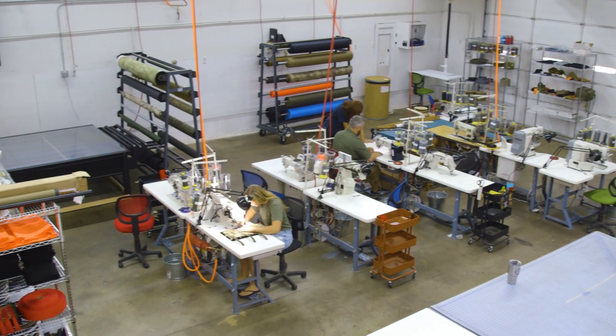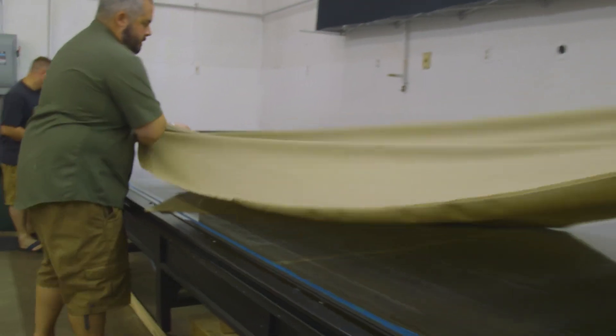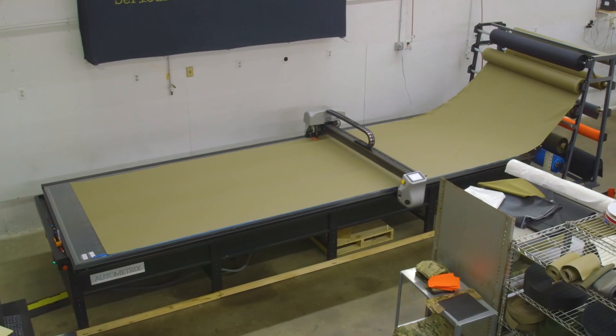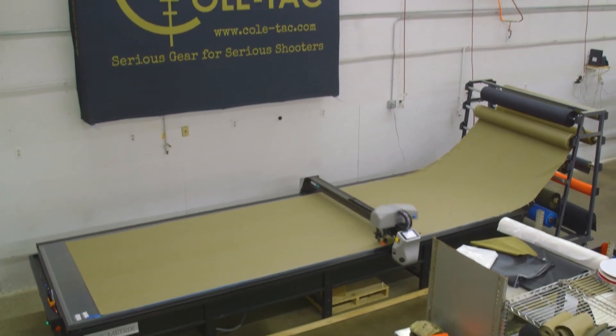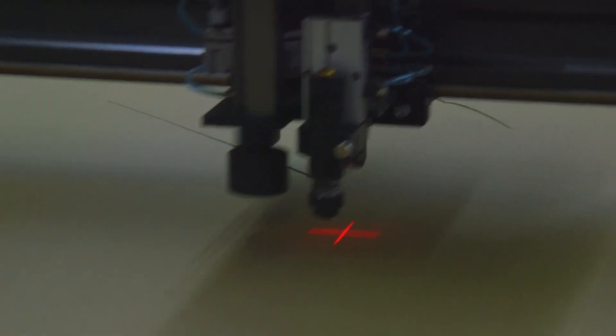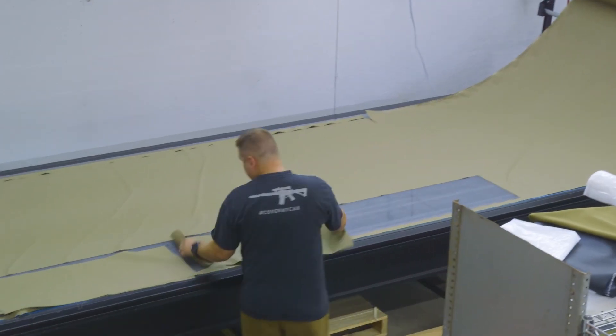When we bought the facility, this allowed us to add some really high-end pieces of equipment like our CNC fabric cutting machine. It allows us to create perfectly straight parts that, when we go to sew them together, we're not fighting with trying to line different edges up. Everything comes out exactly the way it should and it's very repeatable, and it allows us to basically automate the entire first step of all of our products.